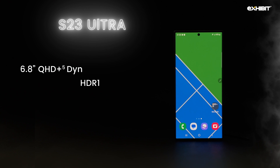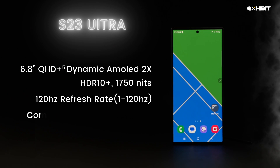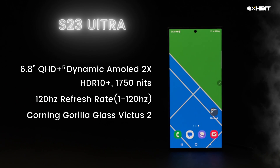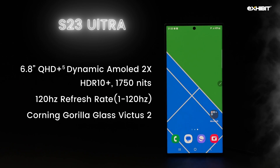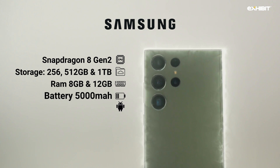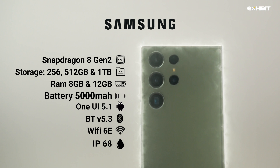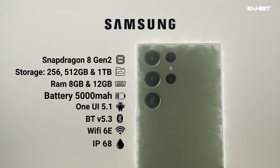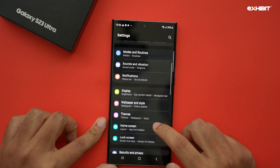New to the device is the Snapdragon 8 Gen 2 processor, slightly overclocked for Samsung devices, with a brighter 6.8-inch Dynamic AMOLED 2K 120Hz panel with HDR10 Plus supporting 1750 nits of brightness in demanding scenarios. It still retains all the good parts like the IP68 rating, 45W charging with a 5000mAh battery, standard and reverse wireless charging, Wi-Fi 6E, Bluetooth 5.3, and one of the fastest in-display fingerprint sensors. This is a phone designed for someone who wants a sophisticated, premium, and functional flagship.